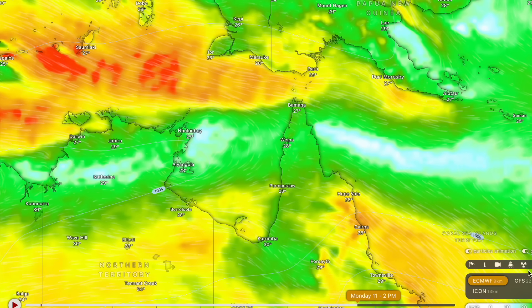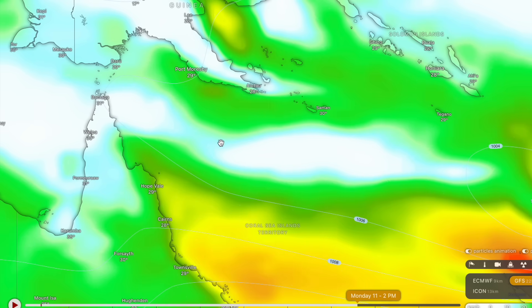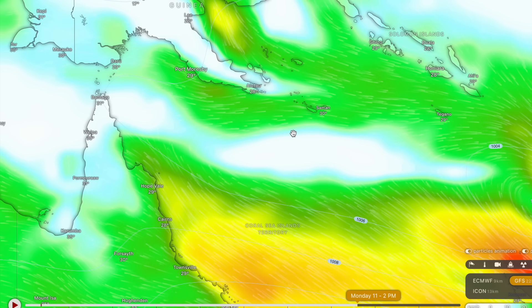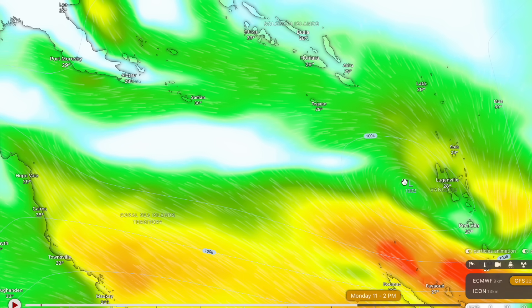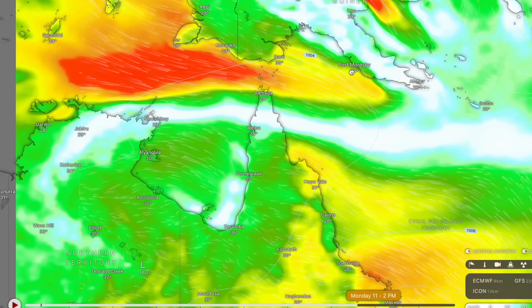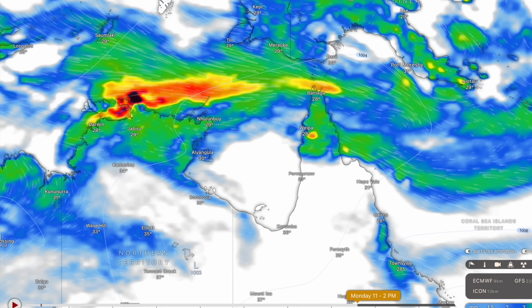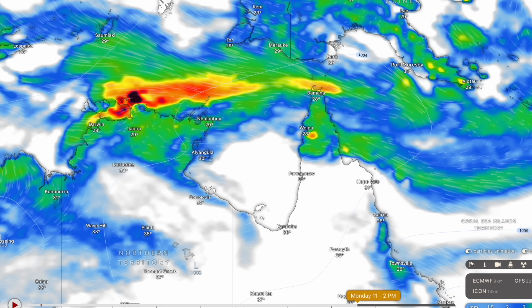ECMWF is very much in line with what the ACCESS-G3 model has to say. The GFS is a little bit more unsure — they're calling for this monsoon to be wrapping itself up over the Coral Sea, so if a tropical low was to form it would probably spit itself out around Vanuatu and New Caledonia. But the ACCESS-G3 and ECMWF are very much on board with a similar situation, which means I'm with a high degree of confidence saying we're expecting something to wrap itself up here early next week, or at least this weekend at the earliest.